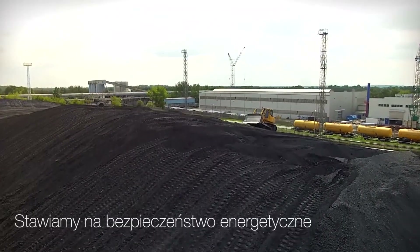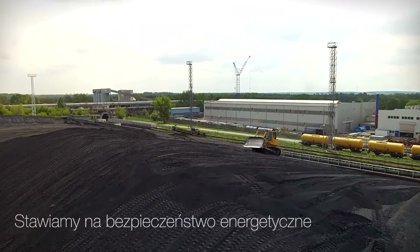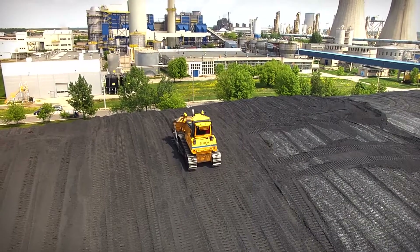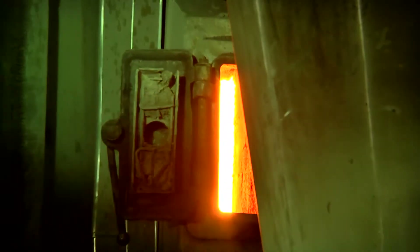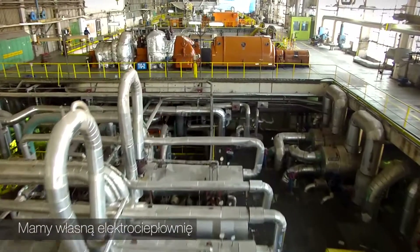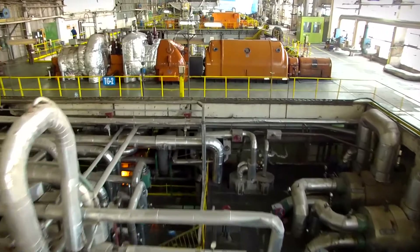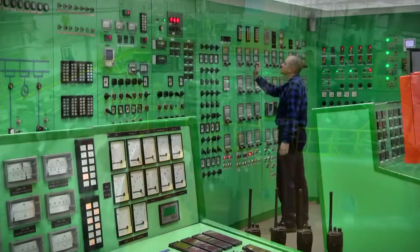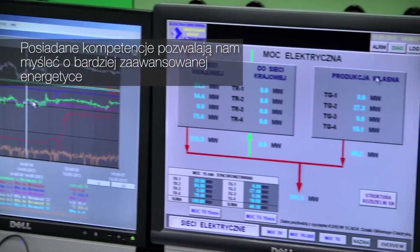We focus on energy security. We have our own heat and power generating plant. Our competencies allow us to think of a more advanced energy production.